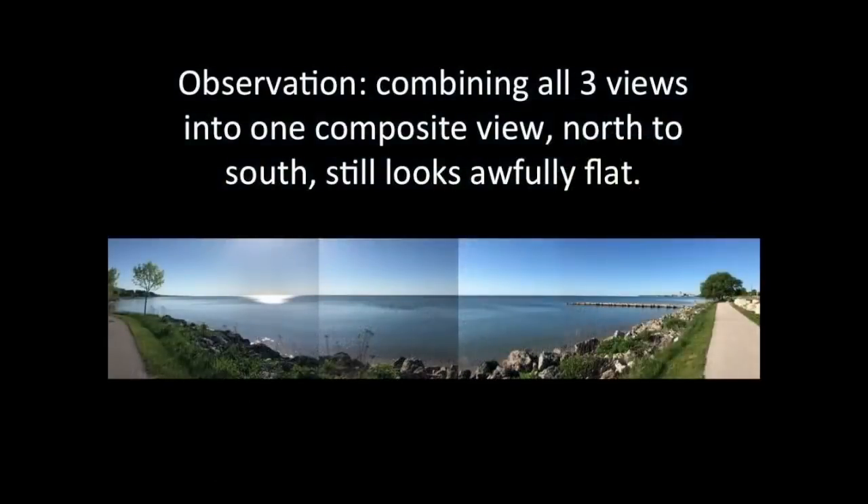And if I take these three different shots and stitch them together, it still looks pretty flat. For the record, this is neither a panorama nor a wide angle shot — I just stitched together four separate shots of the lake.